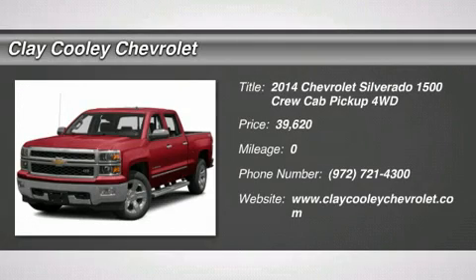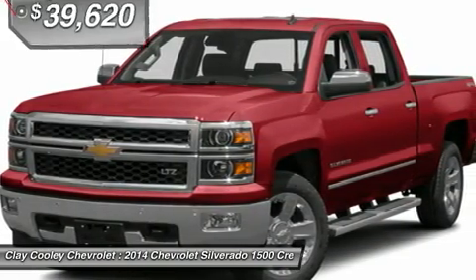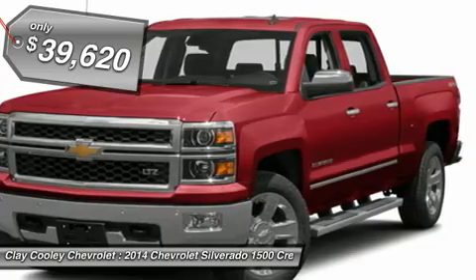The 2014 Silverado 1500. The Chevy Silverado 1500 has the lowest cost of ownership of any full-size pickup and is priced below $40,000.